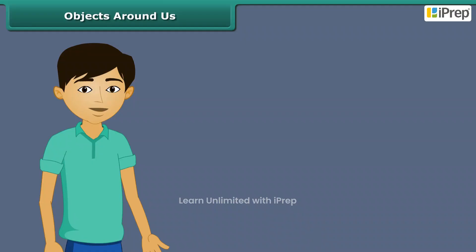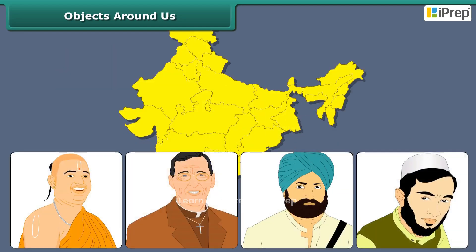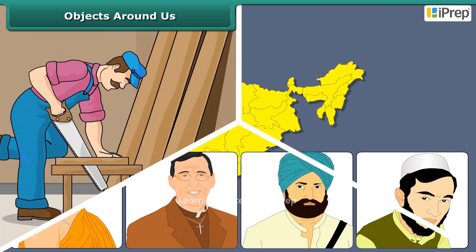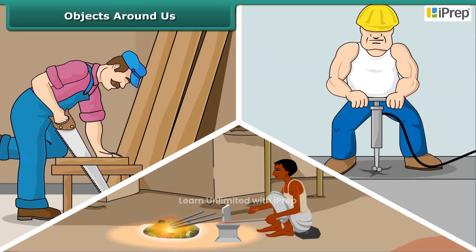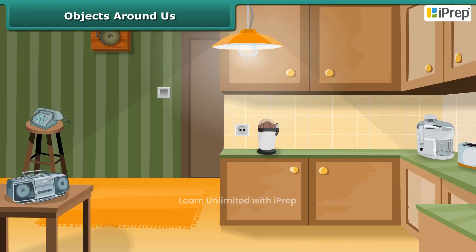What makes life interesting is its variety. Look around yourself — you see people of different regions speaking different languages, engaged in different professions, eating different food, and pursuing different hobbies.